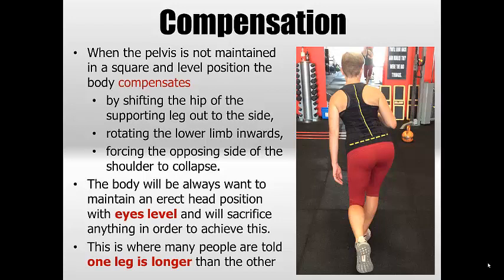I'm going to try and get through this as quickly as I can because there's a stack of information. With pelvic tilt there is obviously a lot of compensation that results whenever the pelvis is not maintained in its square and level position.